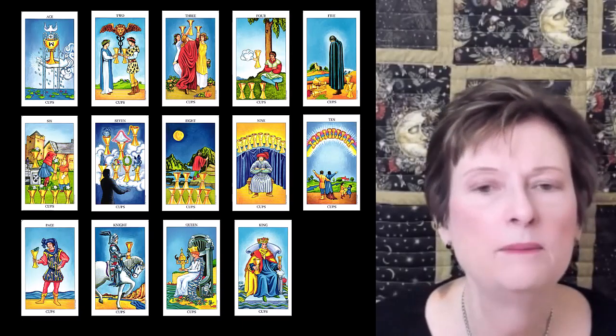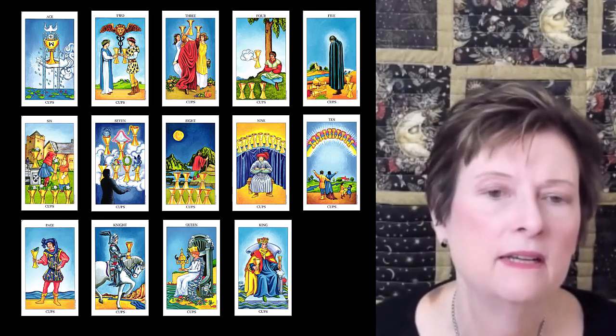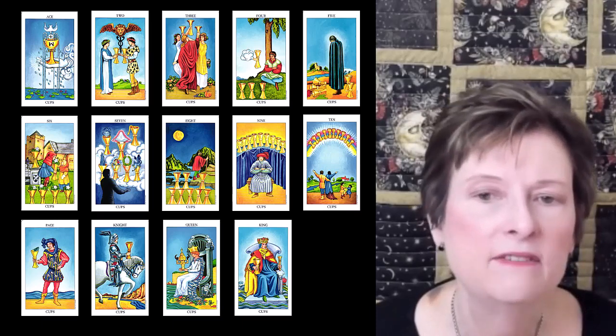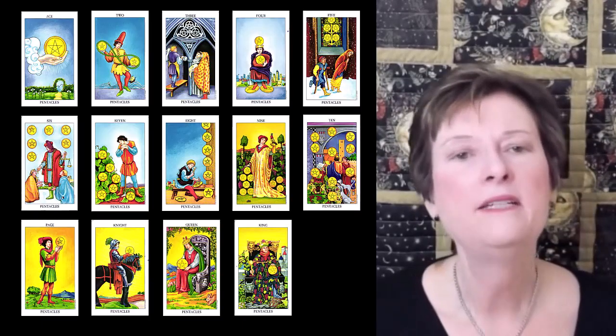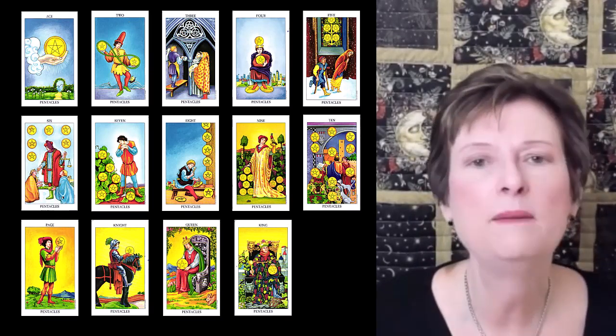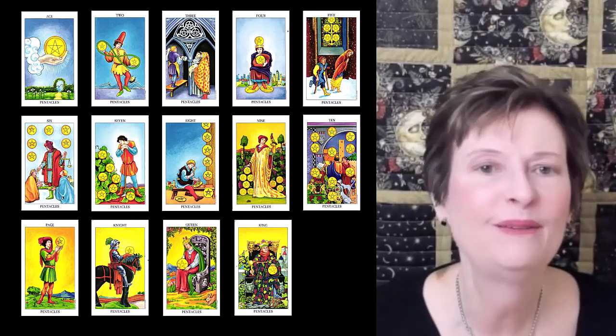Cups are connected to the element of water. This card is all about emotions. Cups people are gentle, loving, sensitive, nurturing, and feel things deeply. Pentacles are connected to the element of earth. It's all about things of the material world, such as our bodies, homes, nature, or how we earn our living.